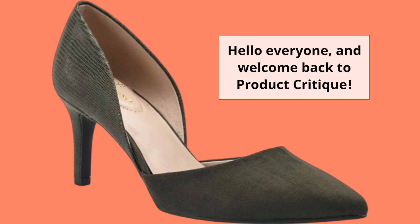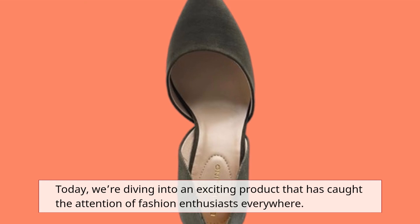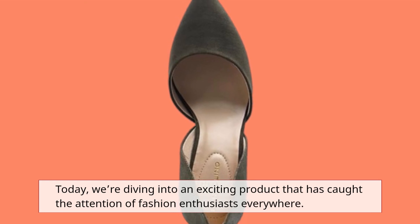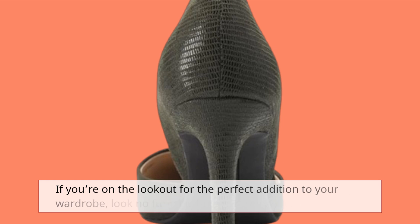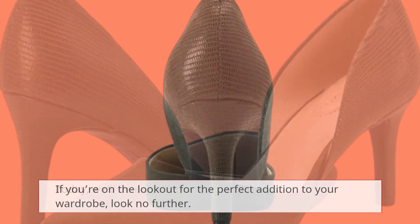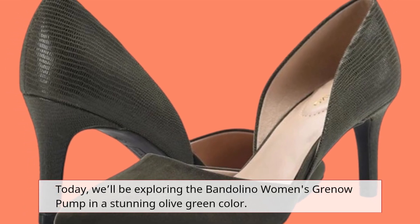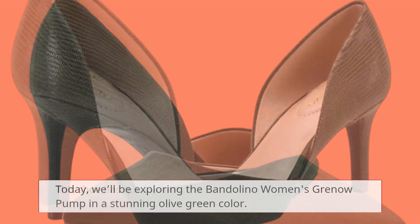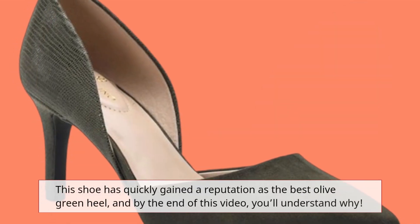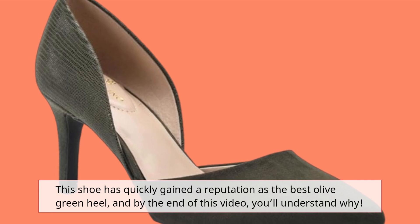Hello everyone, and welcome back to Product Critique. Today, we're diving into an exciting product that has caught the attention of fashion enthusiasts everywhere. If you're on the lookout for the perfect addition to your wardrobe, look no further. Today, we'll be exploring the Bandolino Women's Grenau Pump in a stunning olive green color. This shoe has quickly gained a reputation as the best olive green heel, and by the end of this video, you'll understand why.